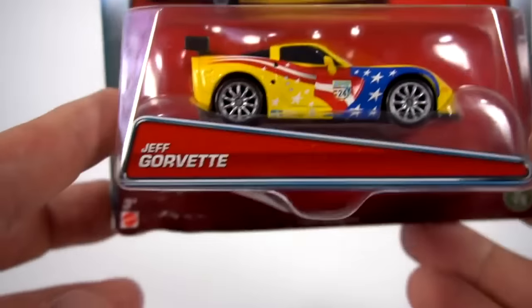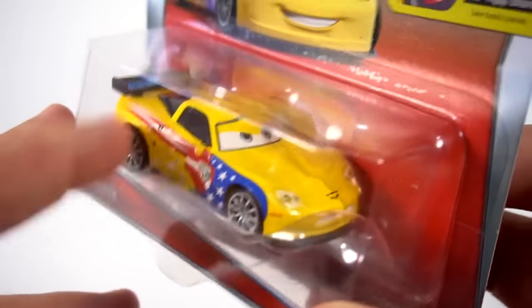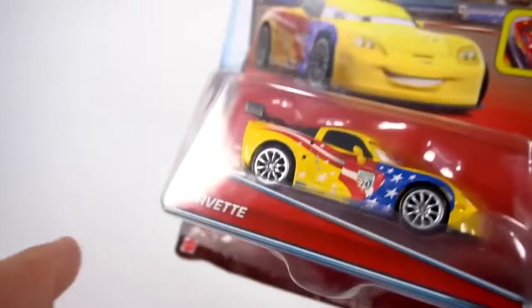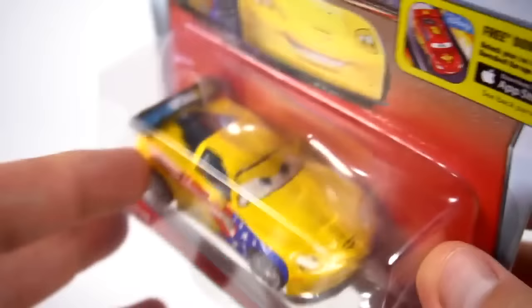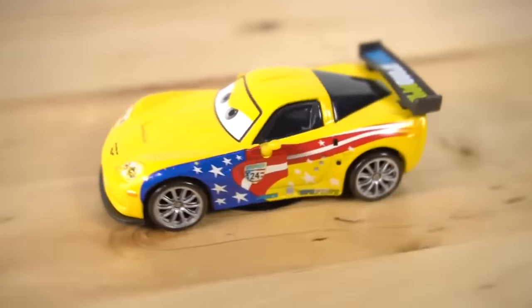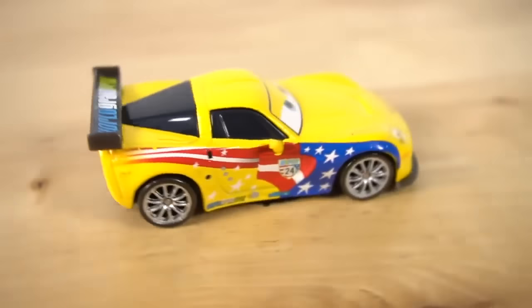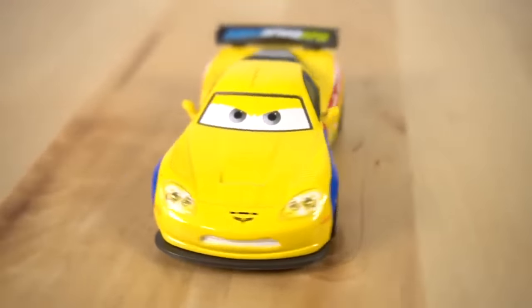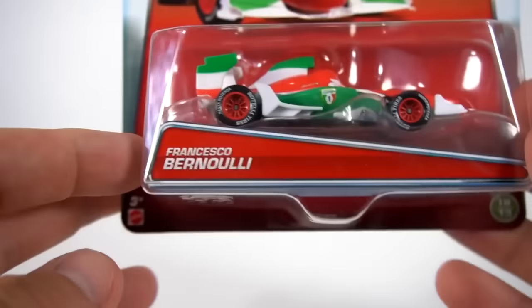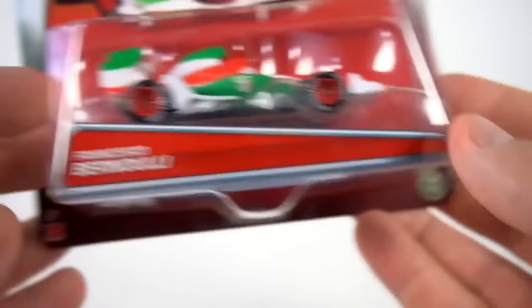Number nine is Jeff Gorvette! It's a Corvette, it's Jeff Gordon, and it's Corvette - so it's Jeff Gorvette! Number nine - pretty cool car with the American flag going down the side, and check out those rims. He's mean and ready to race. I like the paint job - powered by All In All, with stars and stripes going down the side. There's Jeff Gorvette!